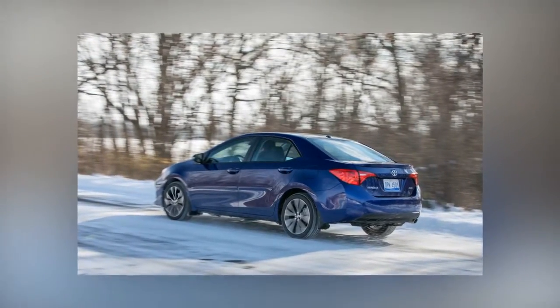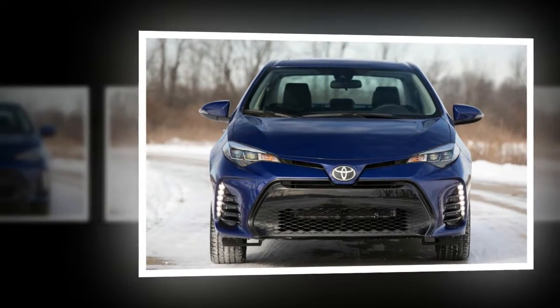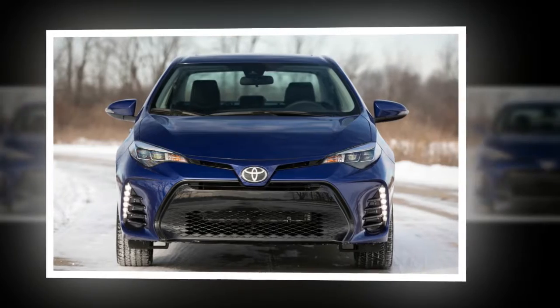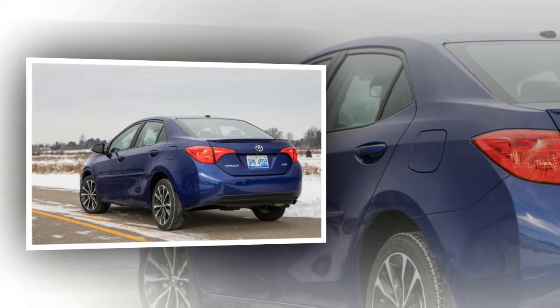The Corolla's limited power is accompanied by other compromises, too, including subpar fuel economy. We measured just 26 mpg in mixed driving. The EPA city rating is 28 mpg, and the big number on the window sticker — the combined figure — is 31 mpg.